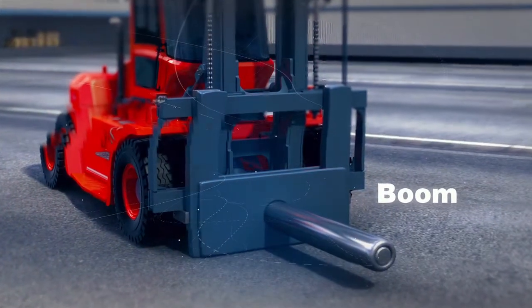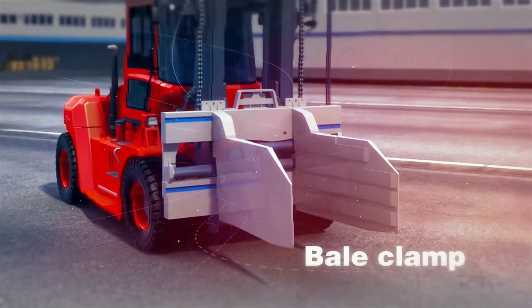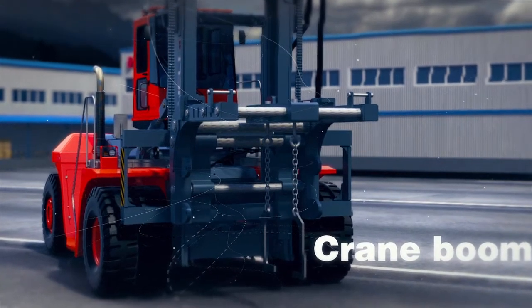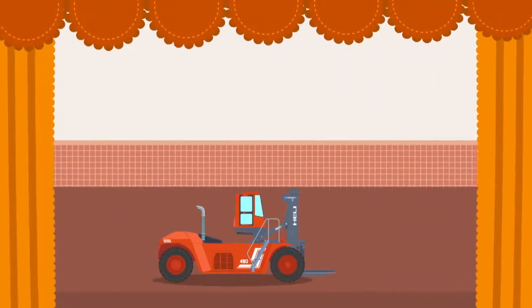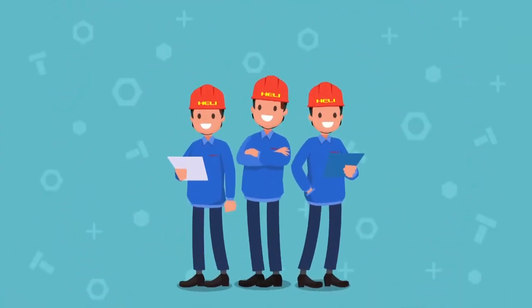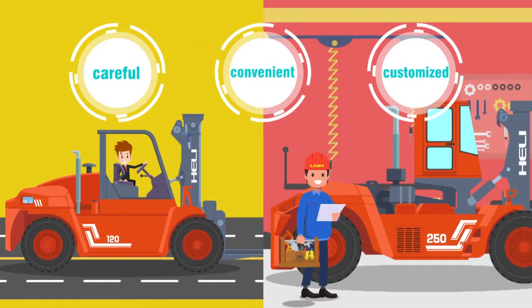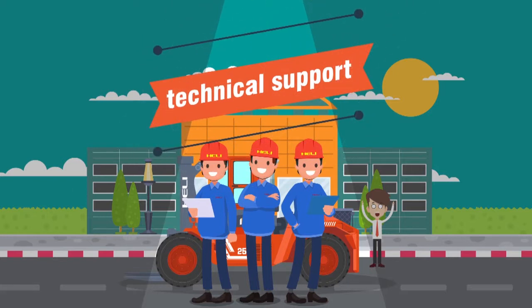As the largest forklift truck brand in China, the sales network and dealers of Heli all over the world provide spare parts to you quickly, no matter where you are. Heli will provide careful, convenient and customized training on driving and maintenance with a sincere service attitude. For different technical problems, technical experts or technicians with rich experience will be sent for technical support.